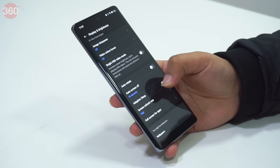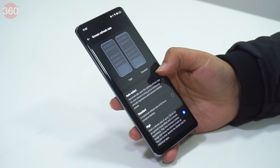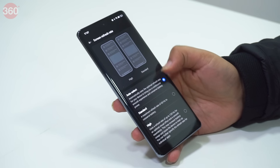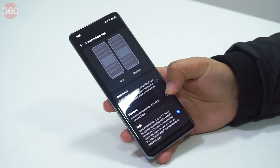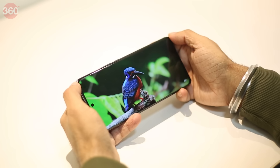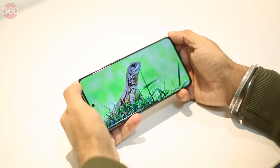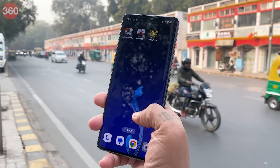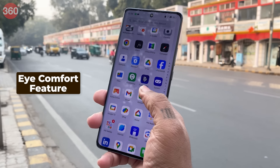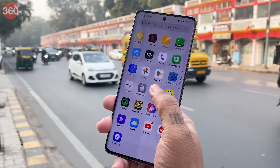The phone features an adaptive refresh rate where you can choose between 120Hz, 90Hz, and a standard 60Hz — choosing the standard rate can give you more battery life. Watching content on this panel is an amazing experience. I watched a couple of HDR movies and the content truly stands out. Whether in pitch dark or harsh sunlight, I did not feel any discomfort with the eye comfort feature turned on, which eliminates blue light, and the super bright display was legible in harsh sunlight.